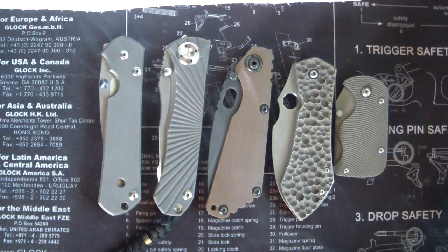Hey guys, TuffThumbs here. Got an unboxing — two end-all unboxings for myself.